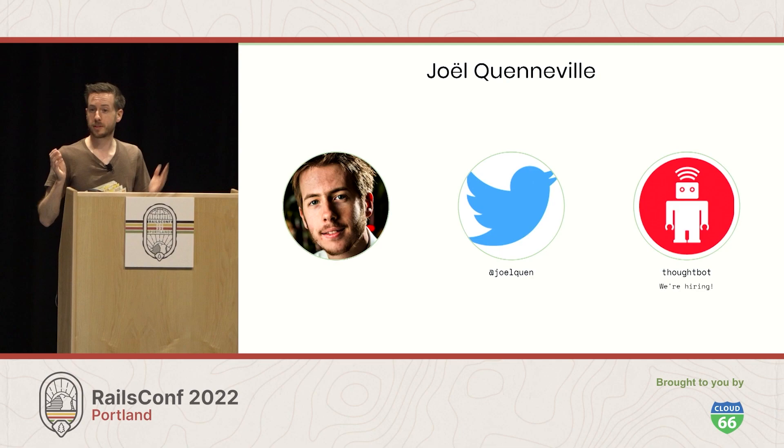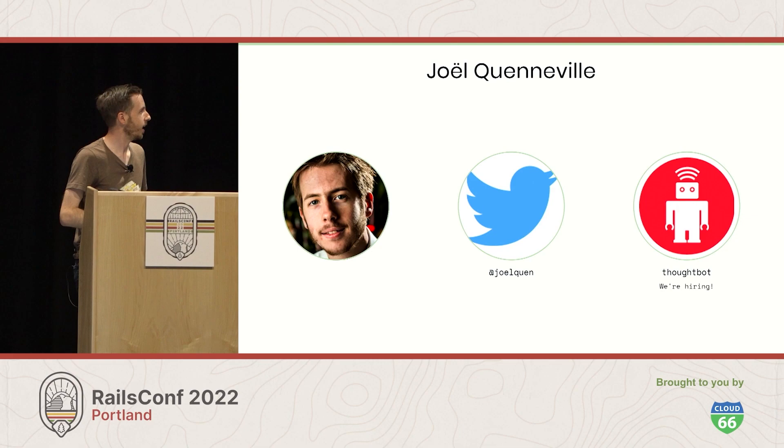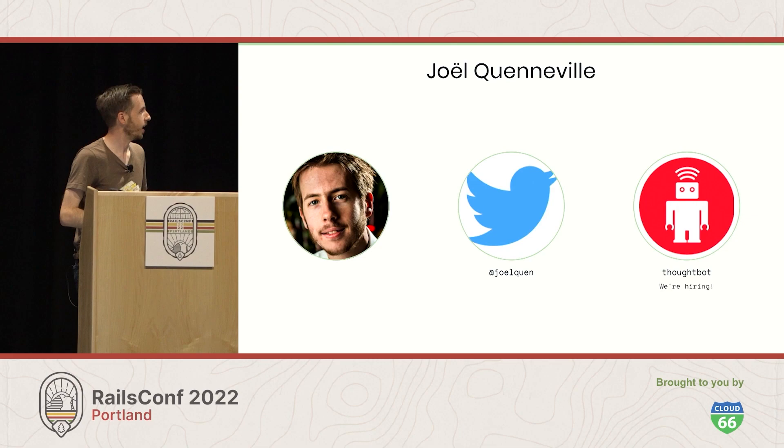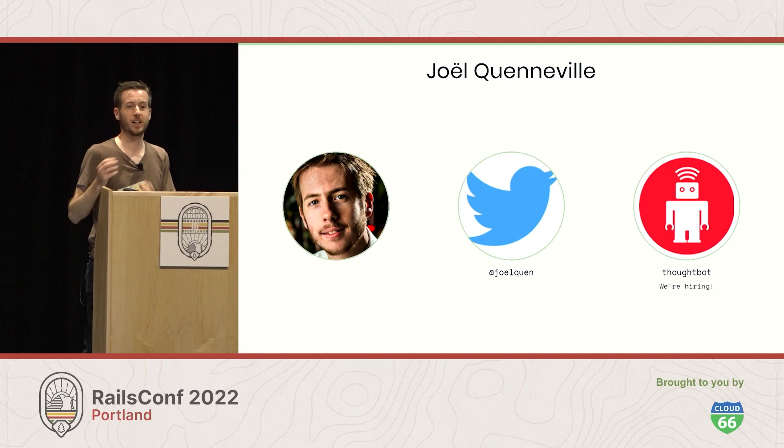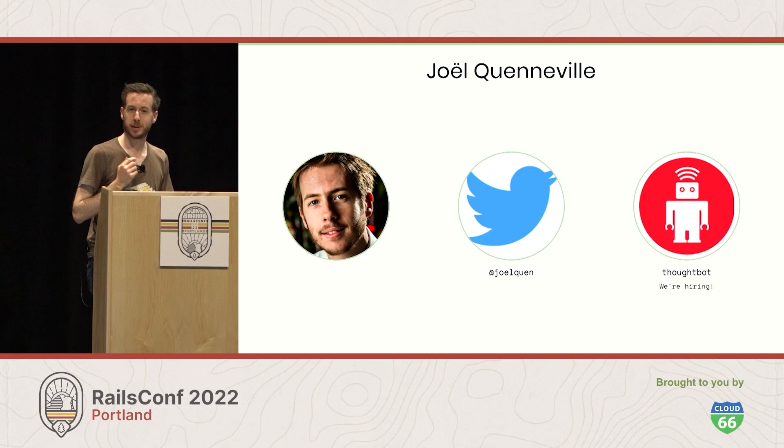Thank you for coming to this talk. My name is Joel Kenville. You can find me on Twitter at Joel Ken. I work at Thoughtbot — we are hiring, so if you want to talk to me, please do. If you have any questions on testing in general, some of the more controversial things I talked about, or about creating too much data and factories, I'll be here on the side and in the hallway afterwards. Please come talk to me — I would love to hear your thoughts. Thank you.